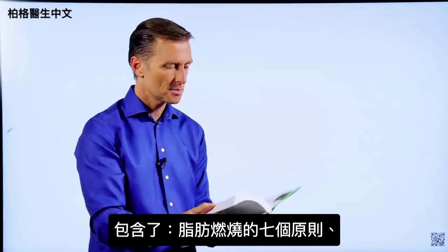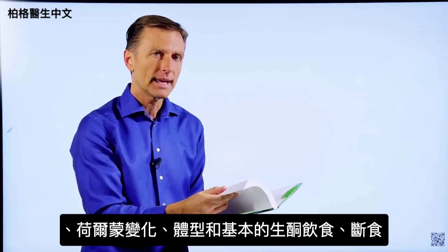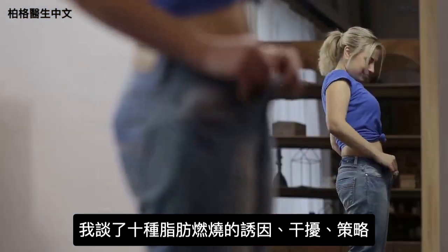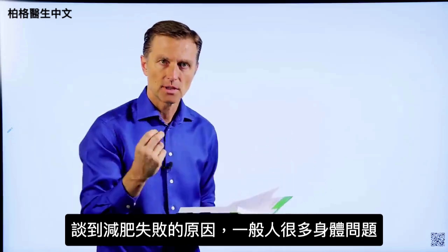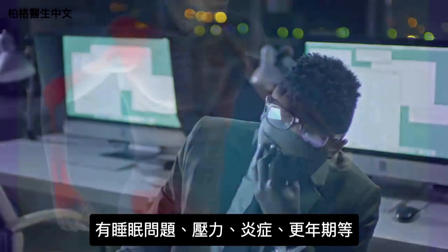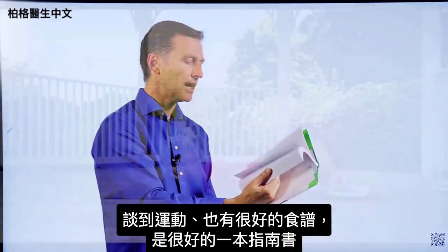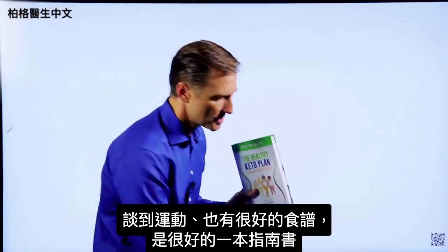This book goes into every single detail you would ever want to know about. It covers the seven principles of fat burning, hormones, body types, the basic keto plan, and intermittent fasting. I talk about the 10 fat burning triggers and blockers, and fat burning strategies with a lot of detail in every chapter. I go into body issues that interfere with losing weight — very few people just have a weight problem; they have body issues like sleeping problems, stress problems, inflammation, and menopause. I cover that extensively, plus how to get rid of stress with a technique I show, exercising, and a lot of really good recipes.